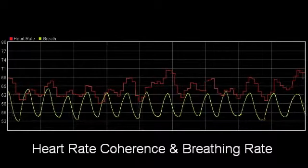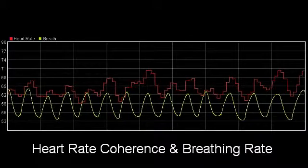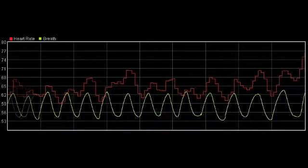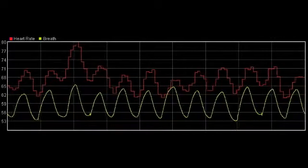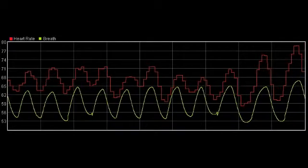Coherence is strongest when the breathing is slow and regular, usually around six breaths per minute. In this sequence, we can see how the coherence develops as the breath slows down gradually. At this point, the breath slows from around eight breaths a minute to about six.